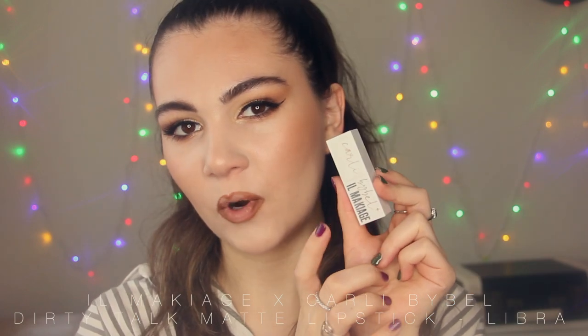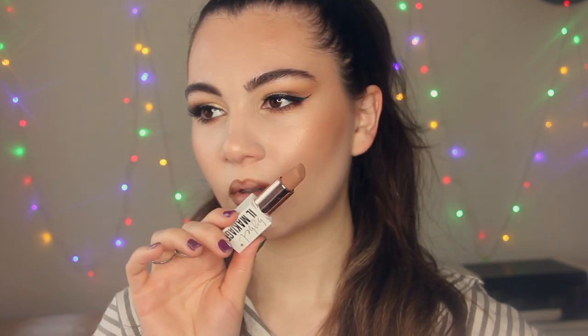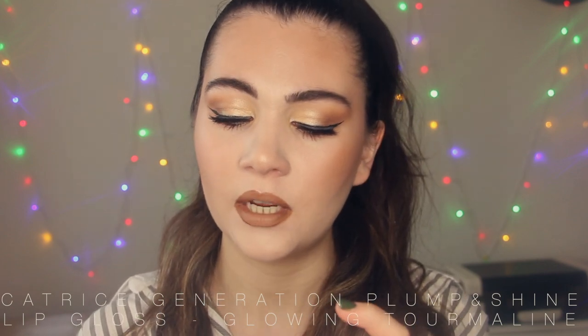Then I'm going to apply this matte lipstick, also from Il Makiage and Cara Lip Bible. This is the Dirty Talk matte lip color in the shade Libra. You can apply just this lip combo, but I also want to apply this gorgeous lip gloss from Catrice — the Generation Plum and Shine lip gloss in the shade Glowing Tourmaline. I have three glosses from this line and you definitely should try them because the quality is so amazing. And yeah, I'm going to apply it just on top. Wow, that shine is so beautiful. This is lip combo number one — a nude one and my favorite.